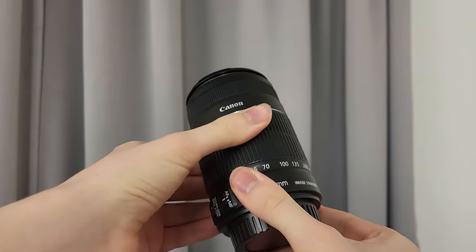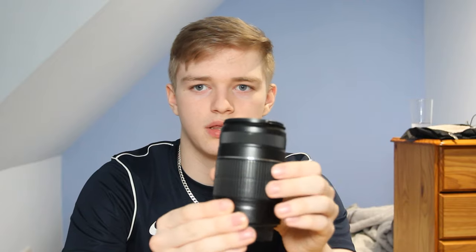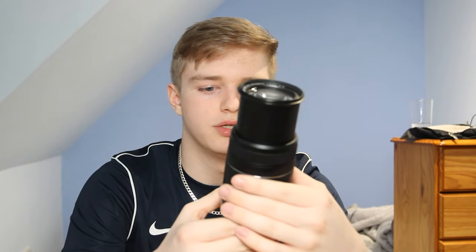So this here is a 55-250mm. On the crop sensor that is a much longer focal length — there's a 1.6 or 1.7 crop factor on this camera right now, so that makes this focal length even more zoomed in.